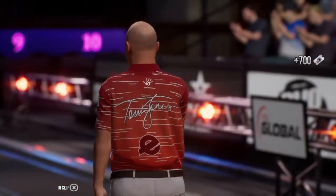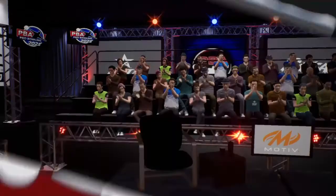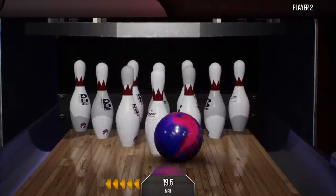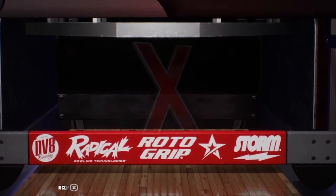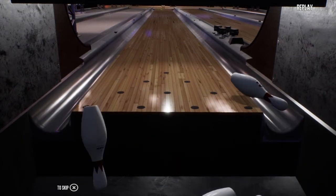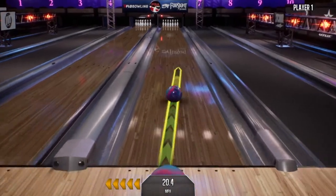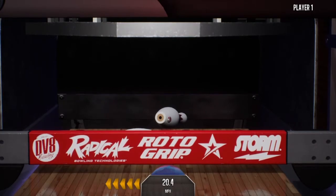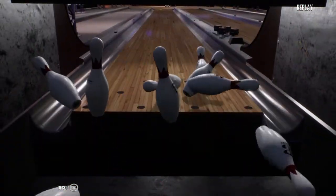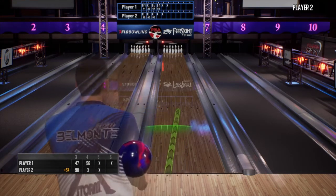Nice looking strike there. Looking to keep the streak alive, going for five in a row. And there's another strike. The strike train keeps getting longer. Looking for the double. All ten down and all smiles — not too shabby, nice little break there. In the zone with this streak, it's now five in a row. No doubt. Looking very smooth right now.